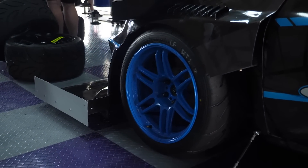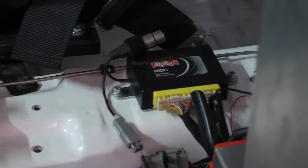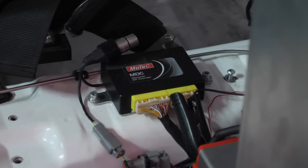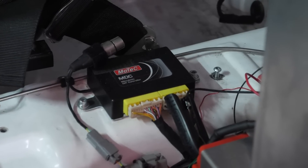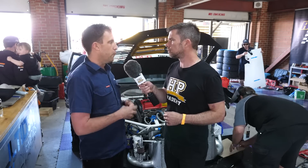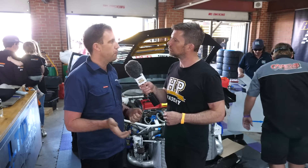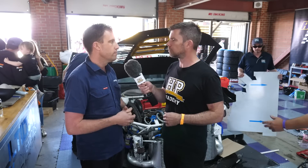On top of that you've also got a centre differential that defines torque output front and rear — is that electronically controlled or mechanical? It's running a MoTeC MDC, which was doing the job so it's still in there. It takes the four wheel speed inputs, diff pressure, G sensors, and the driver's steering position input, and then clamps the centre diff accordingly.